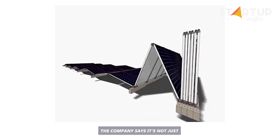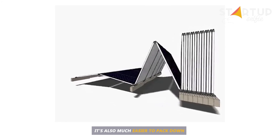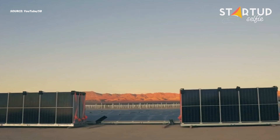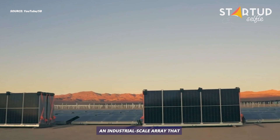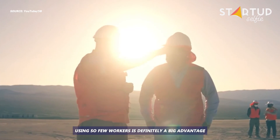The company says it's not just the fastest array to install — it's also much easier to pack down and move than other designs, making it appropriate for non-permanent sites. An industrial-scale array that can be deployed so quickly using so few workers is definitely a big advantage.